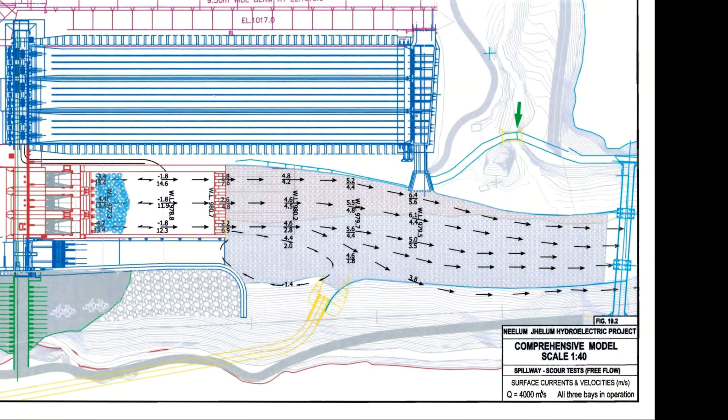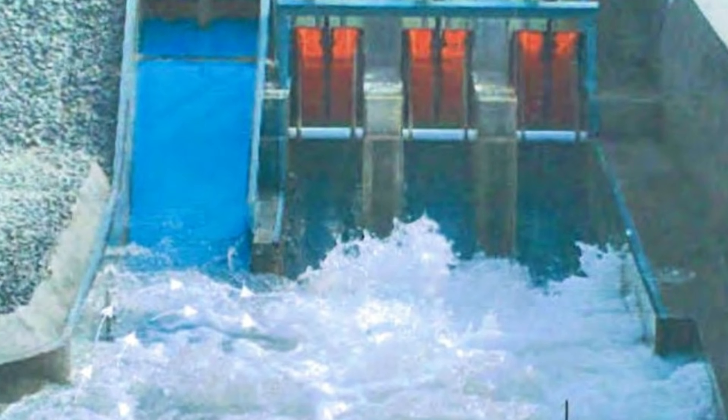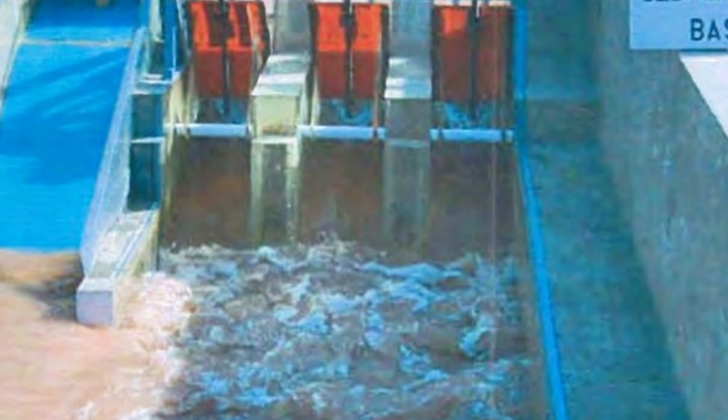However, as flows increased to 7,000 cubic meters per second and above, new hydraulic behaviors appeared. The model showed a consistent tendency for the upstream flow to curve toward the left bank, creating higher discharge intensity on the left side of the spillway and inducing a strong vortex along the right abutment of the spillway. At discharges of 7,600 cubic meters per second and above, vortices also formed near other spillway piers. These swirling flows can cause uneven pressure, potential cavitation, and unpredictable forces on the structure.